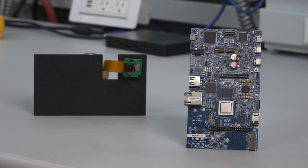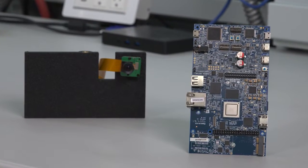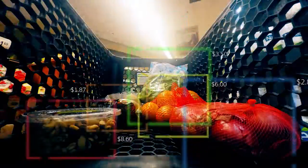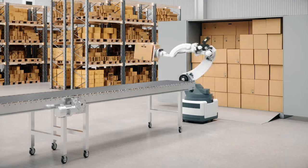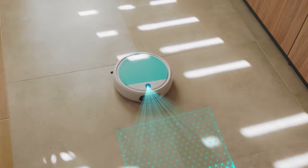The AM62A is TI's low-power vision microprocessor with AI and deep learning capability, made for a wide variety of applications like smart retail, machine vision, factory automation, inspection systems, or small robots in your home.